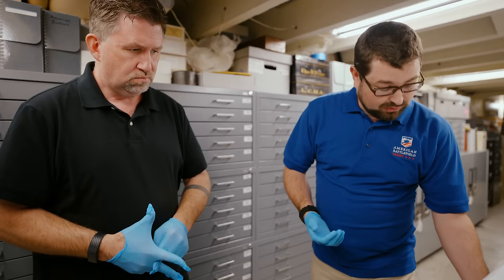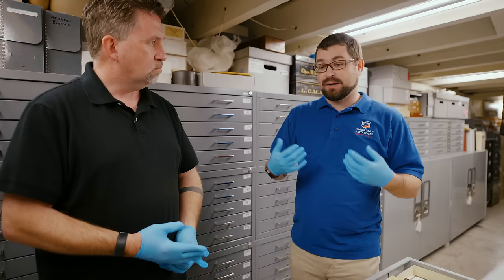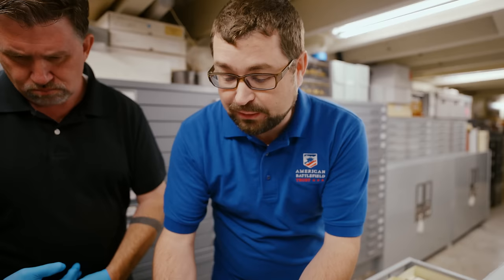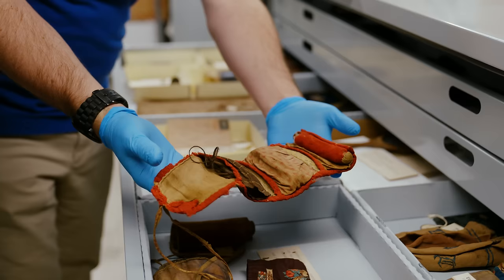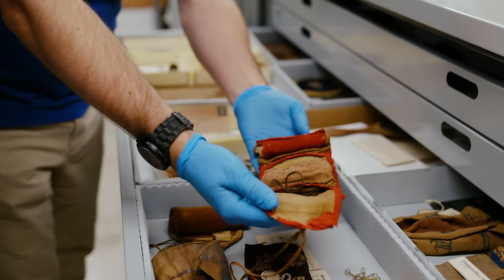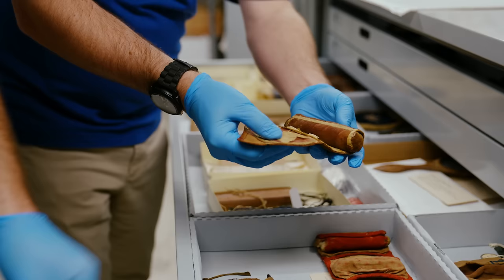We don't always get to show things off to the public, kind of like this drawer here. Civil War era folks and folks from throughout history are just like us — they have clothes that they're going to be wearing, and those clothes might have a hole in them. If you're a soldier in the field, you're going to rely on your housewife. And your housewife Jenny might not be in the field with you, but this housewife might be.